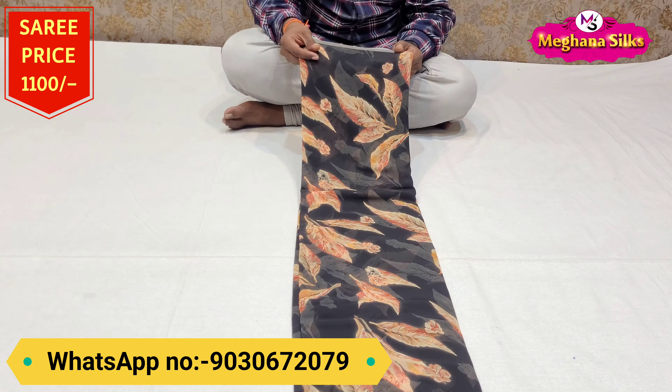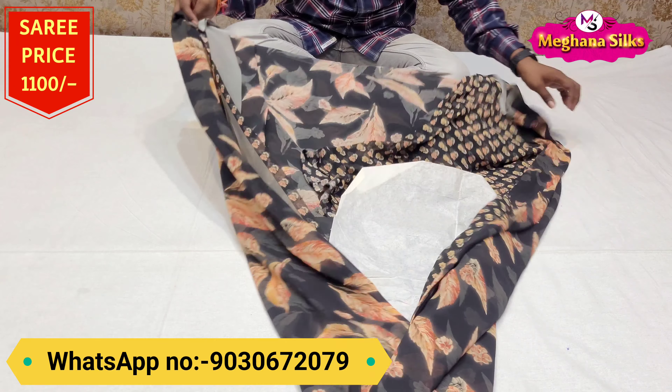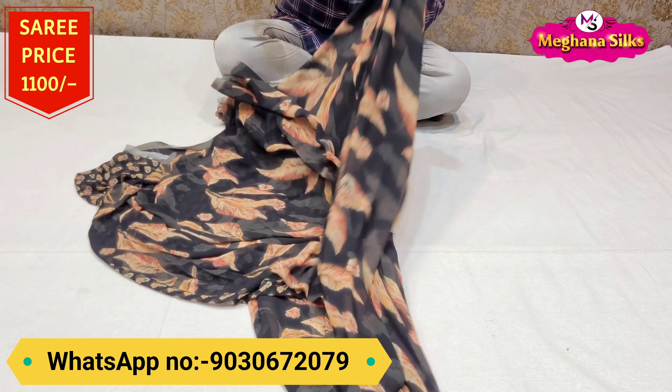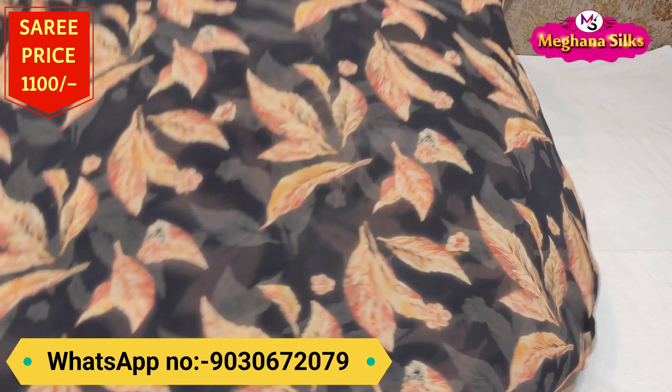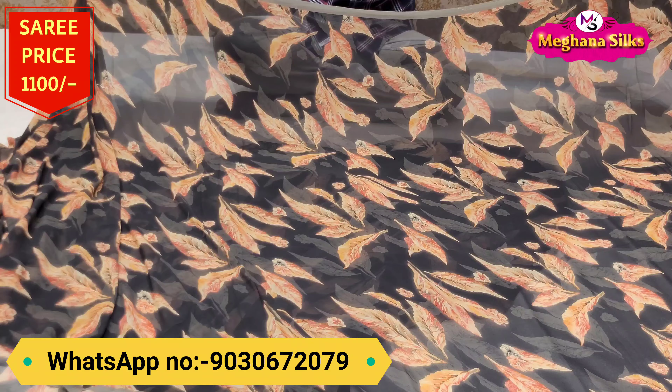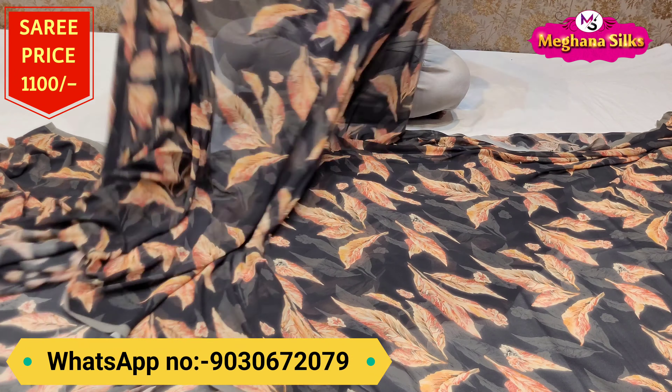The next color is a black color. You have a leaf design. There are a lot of prints on this. You also have a beautiful leaf design with a beautiful overall design. I will show you a lot of running designs.